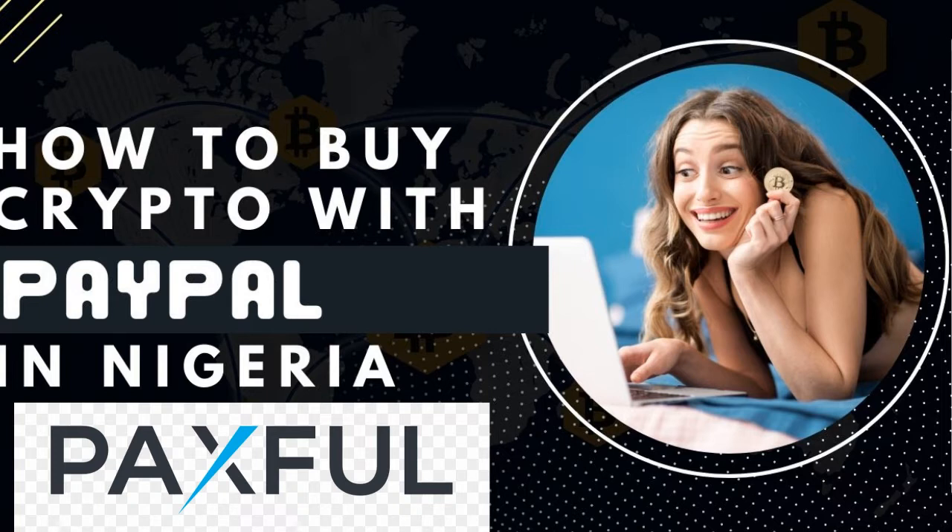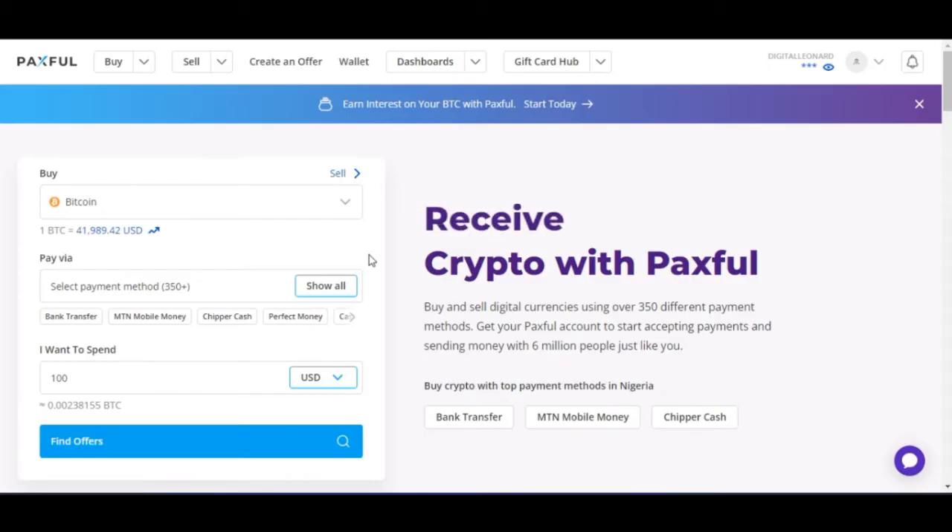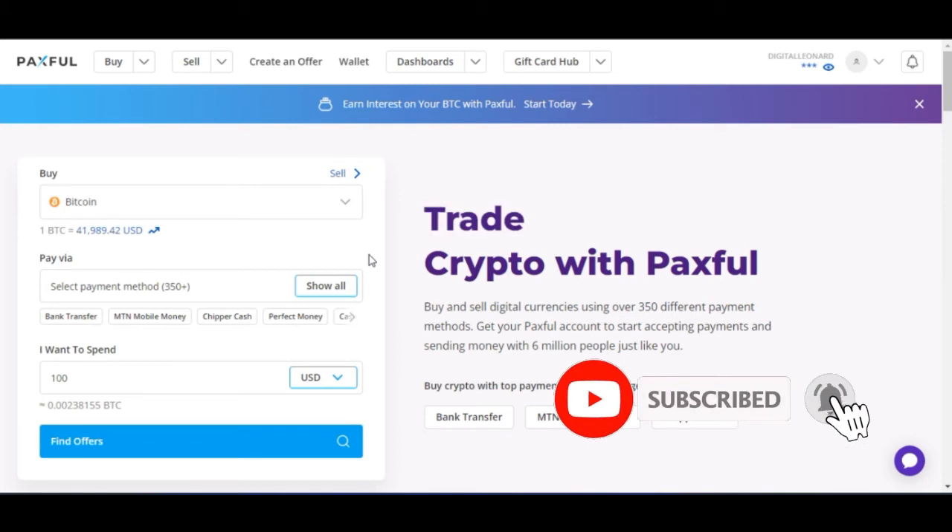I'm going to share this exchange with you and work through it step by step. So go to Paxful.com and use the link in the video description. Once you sign up for an account, make sure you get your account verified. Then from there, you can use your PayPal to buy funds on Paxful.